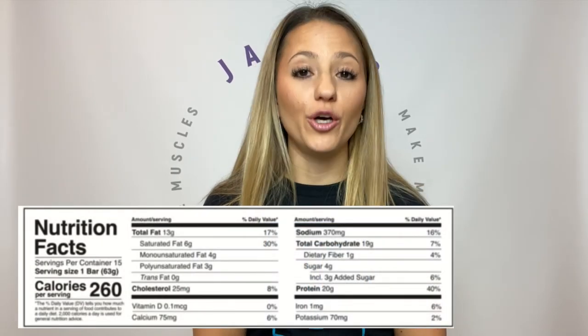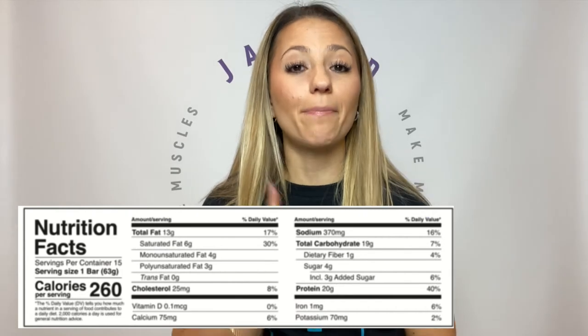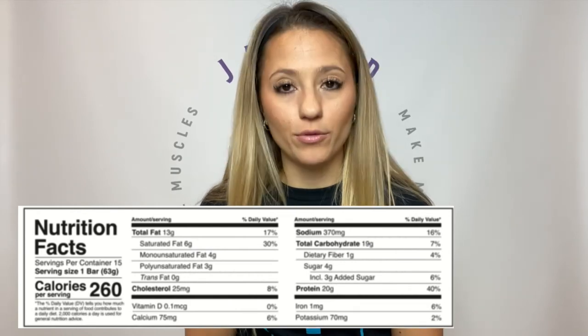Let me show you what a real protein bar looks like — and my personal favorite: Level One bars. Not only are these true protein bars, but they're delicious and they taste like candy. Reading this label: 13 grams of fat, 20 grams of protein — which is a good amount for a bar — and 19 grams of carbs. This bar is in fact a protein bar: it has more protein than any other macronutrient, plus a sufficient amount. When choosing a protein bar, you want 20 grams of protein or more.